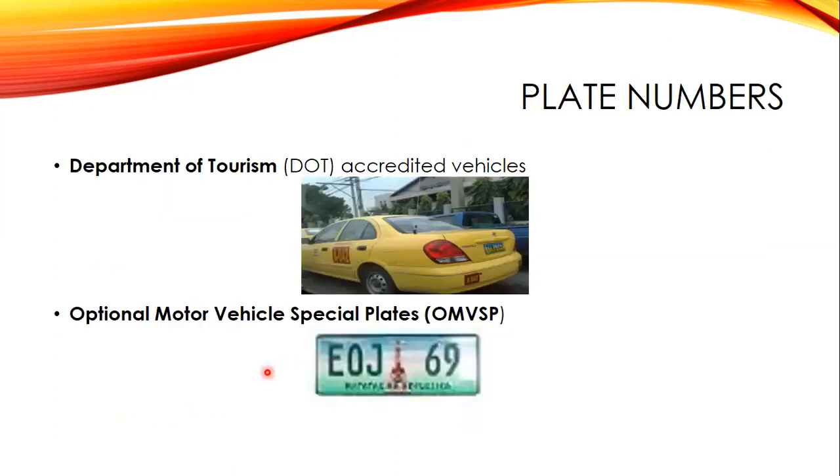Department of Tourism or DOT-accredited vehicles — usually tour buses or airport taxis — are issued with plates that look similar to private vehicles but have yellow highlights mixed with green color, indicating they are DOT-accredited. You can also get an optional motor vehicle special plate — you can choose the plate number you want.